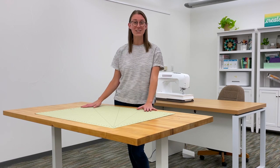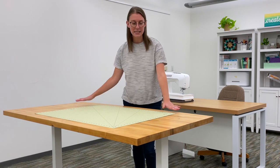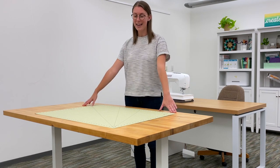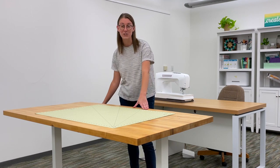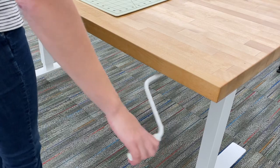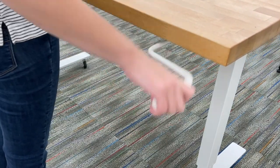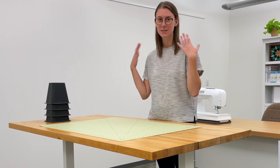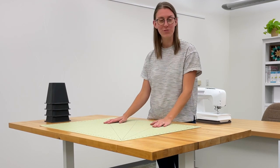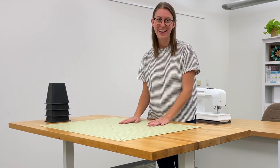I wanted to share an example from our own sewing room in the office. You can see here we have a cutting table, and if you can tell, it's a little short for me. So we actually got an adjustable cutting table so that I can just turn the crank whenever I'm using the cutting table and make sure it's at the right height for me. The cutting table should be about the height of my hips, and that just helps my upper body feel comfortable as I'm cutting.